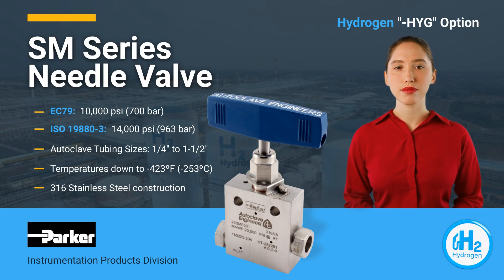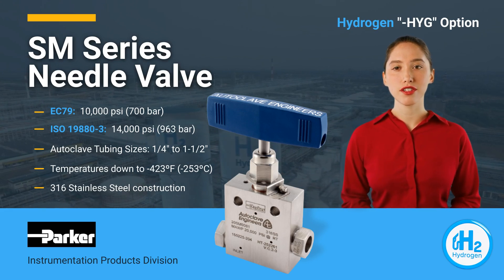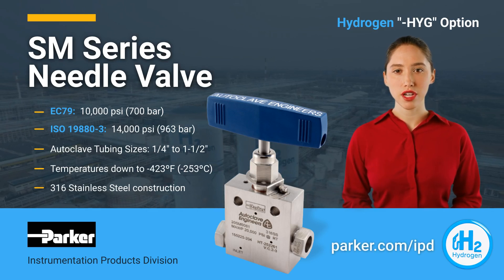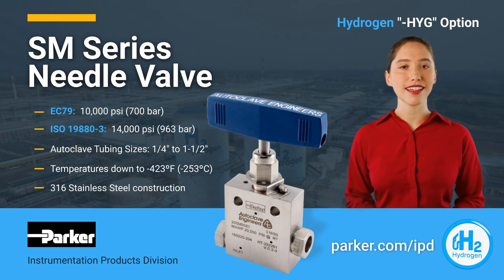Please let the experts at Parker Autoclave Engineers help you select the right products for your application, or visit us online at parker.com/IPD.